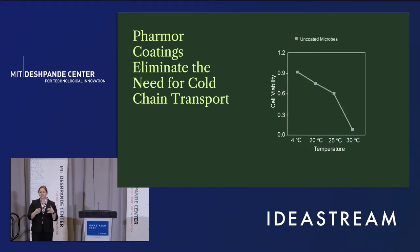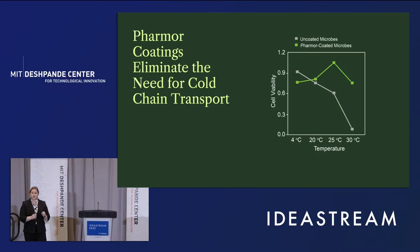We can also protect against subsequent storage stressors. Now we have these freeze-dried microbes, and we can store them at different temperatures for different lengths of time. But as we can see here, the viability of these cells decreases significantly as we increase the temperature beyond refrigeration. In contrast, our coated cells not only survive in these storage conditions, but thrive — enabling us to remove the need for cold chain transport.